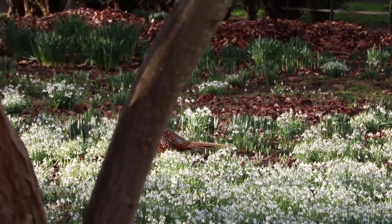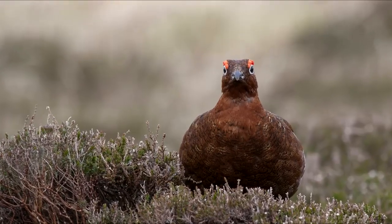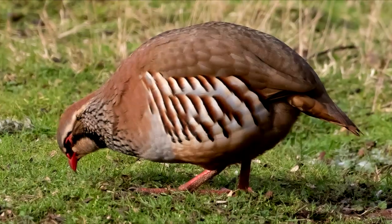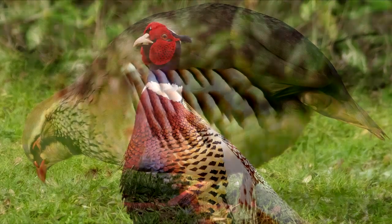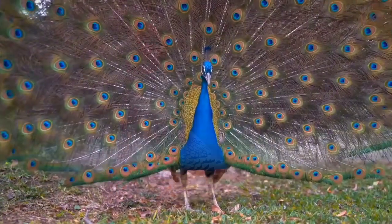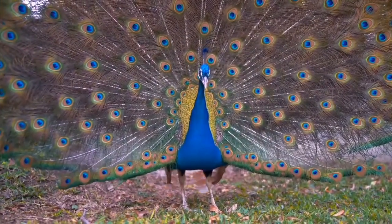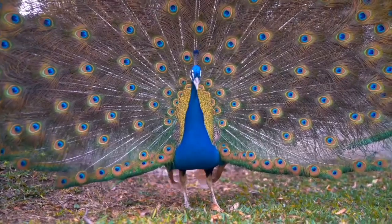Chicken-like birds: Overall, chicken-like birds are shades of black, brown, red, gray, blue, and green. Patterns generally consist of spots, streaks, stripes, speckles, and barring. Peafowl, specifically the males called peacocks, also have what look like eyes on their long tail feathers.